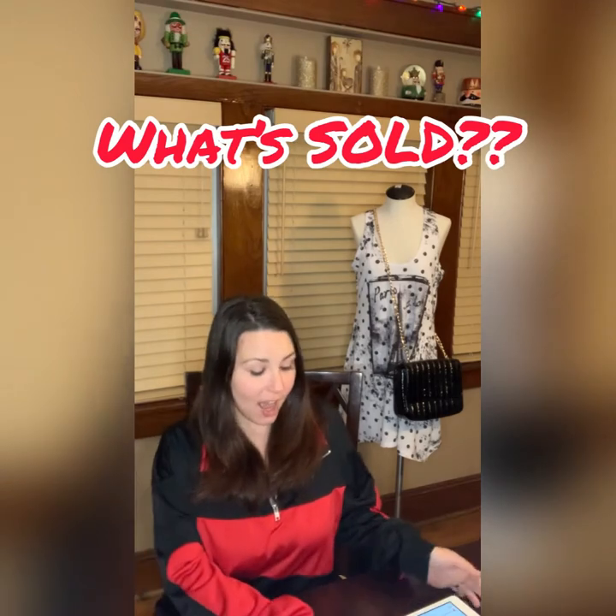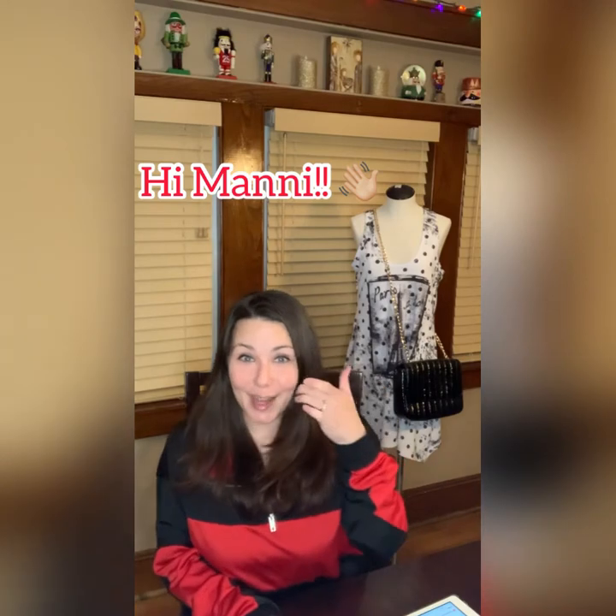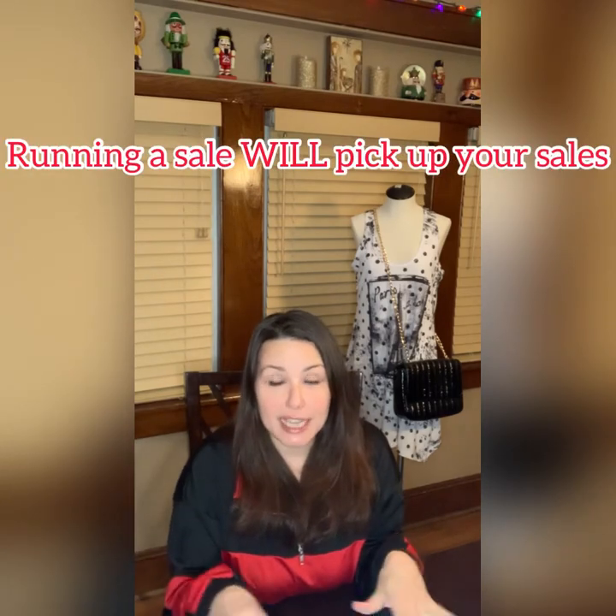Today's video is going to be all about what sold — it's going to be a pretty quick video. The first thing I want to mention is that I ran a 20% off sale because I wanted to get last year's inventory cleared out. I have a lot of new inventory I'm excited to put up, and I'm not a huge store, so I want to clear out my inventory and get ready for spring and summer.